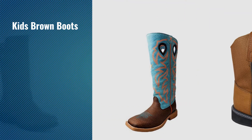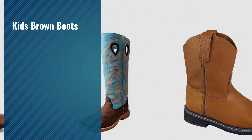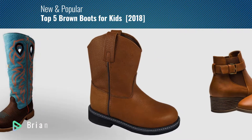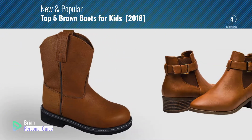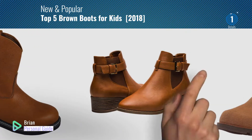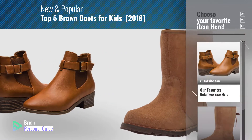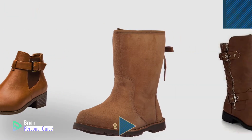If you're looking for kids' brown boots, this video is for you. My name is Brian, your personal guide. Welcome to our channel. At any time, you can click this circle in the corner and get more info and real-time deals on your favorite products.